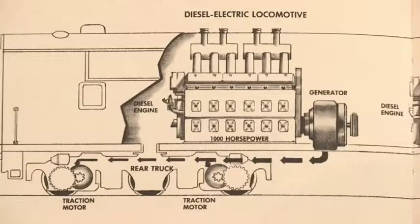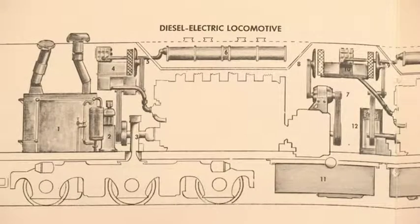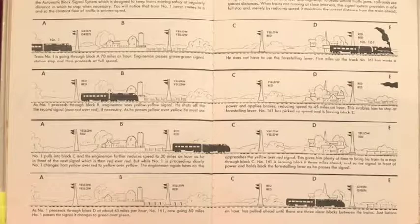Billings takes readers on an imaginary but realistic run between Harmon and Albany, New York. His illustrations show readers how a locomotive works, including how it powers all the train systems. One of my favorite illustrations is the one showing the railroad signaling system and how it works. There's a lot to love in this old book.